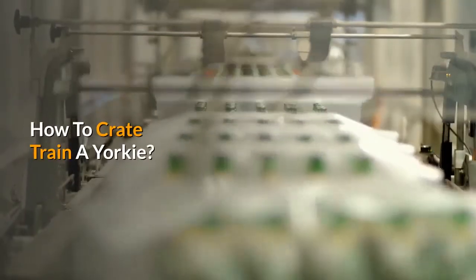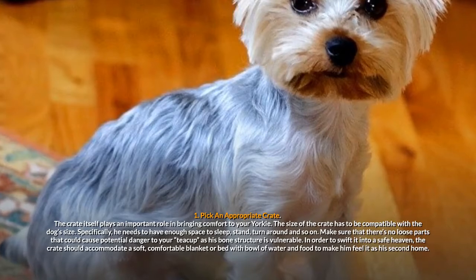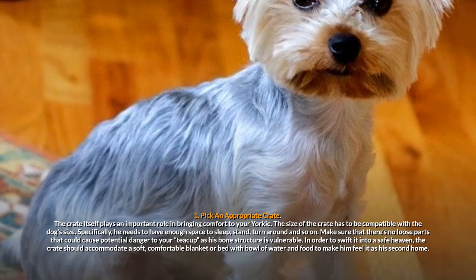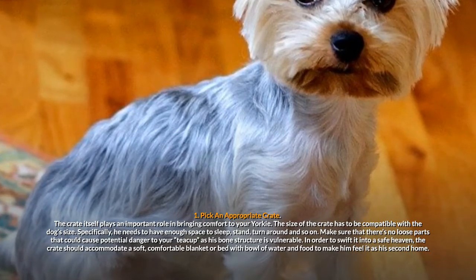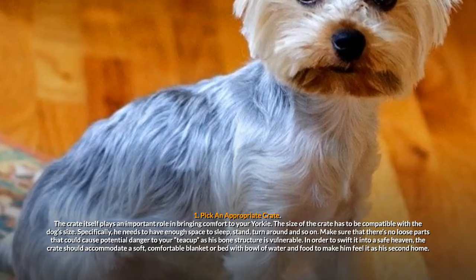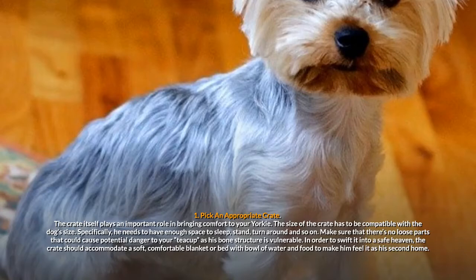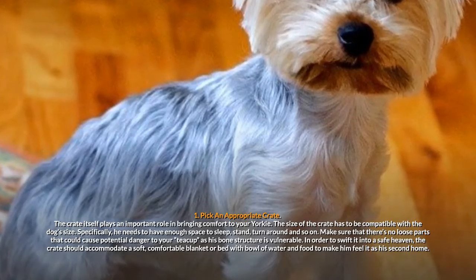How to crate train a Yorkie? Step 1: Pick an appropriate crate. The crate itself plays an important role in bringing comfort to your Yorkie. The size of the crate has to be compatible with the dog's size. Specifically, he needs to have enough space to sleep, stand, turn around, and so on. Make sure that there are no loose parts that could cause potential danger to your teacup, as his bone structure is vulnerable.